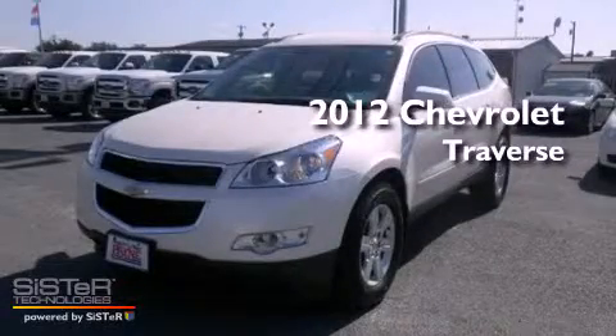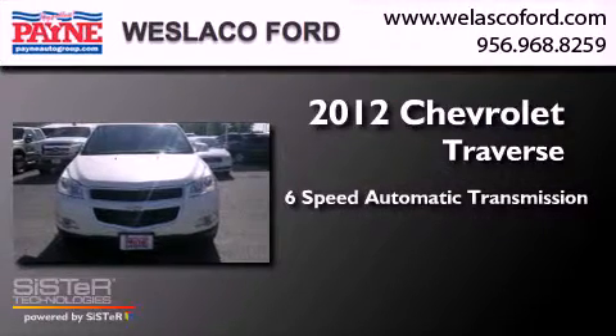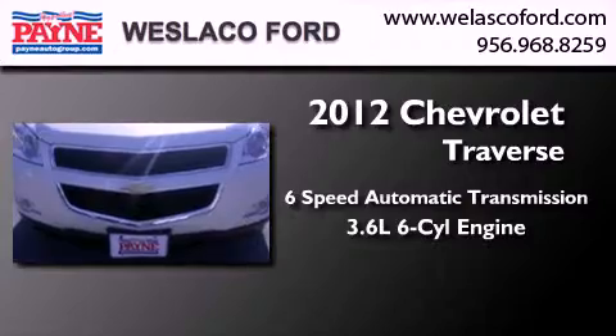This is a 2012 Chevrolet Traverse. This crossover has a 6-speed automatic transmission, a 3.6-liter V6, and the added safety and control of all-wheel drive.